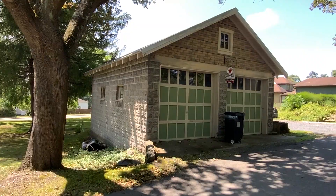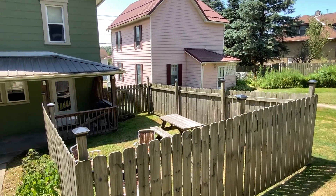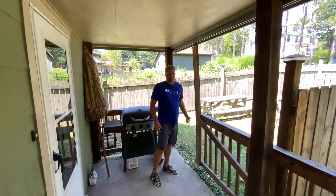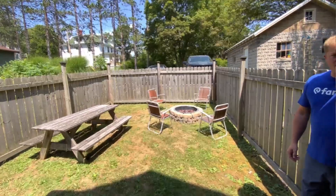This property also features a great oversized two-car garage, and one of my favorite features is this backyard. If you've got kids, pets, or just looking for a little privacy, you can slide this gate across and create a fenced-in area with a great fire pit and picnic room.